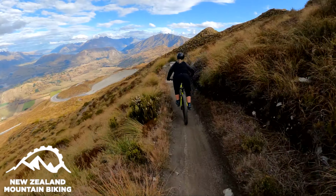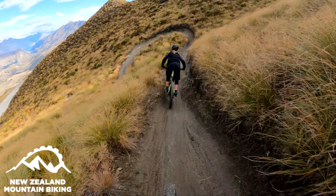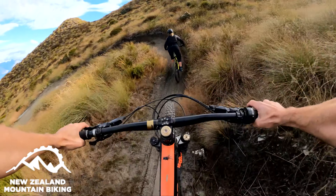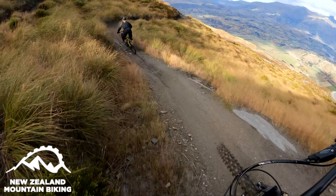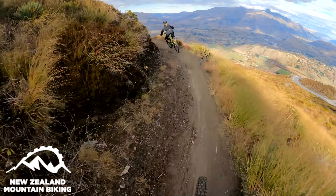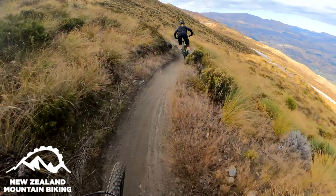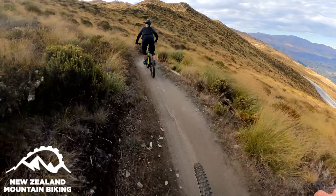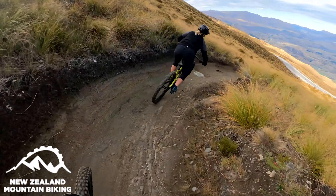Hey, Jamie here from New Zealand Mountain Biking. I'm here with Rosie and we are in Queenstown — it's my birthday, so we thought we'd come down here to do some riding. We linked up with Queenstown Bike Taxis to get some shuttles, and we've had Finn from the Ride Guide Queenstown actually give us beta on all the tracks, which is awesome. He runs a similar operation down here as I do up in Rotorua. We are on Rude Rock — tacky dirt. It's a good time.